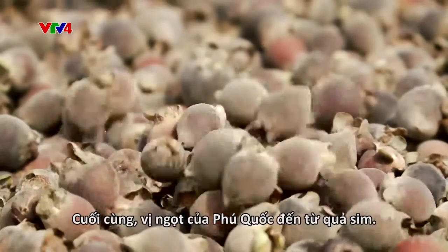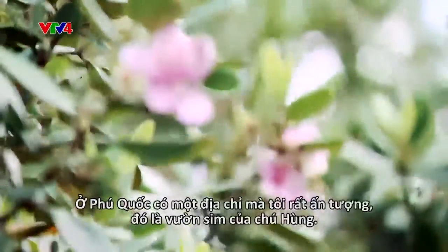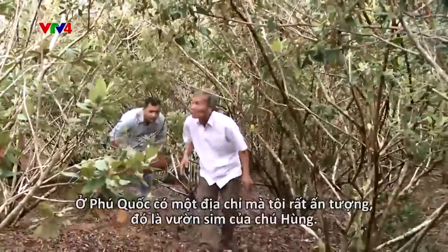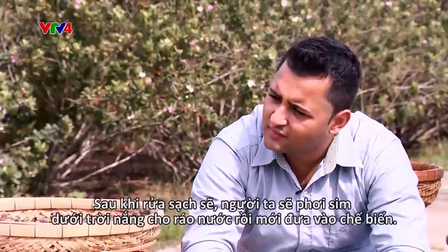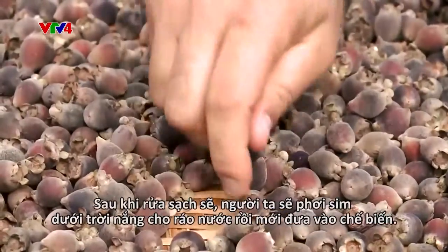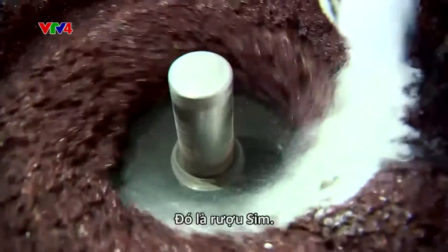Last but not least, the sim — a Phu Quoc fruit also known as rose myrtle. In Phu Quoc, there is a place I'm quite impressed with: the rose myrtle garden of Mr. Hung, a large garden in the north of Phu Quoc. The fruit are sorted to pick the best ones. After they're washed and dried in the sun, they can start to be processed. After being ground and blended, the sim will be fermented for 20 to 30 days to become the famous specialty of Phu Quoc — sim wine.